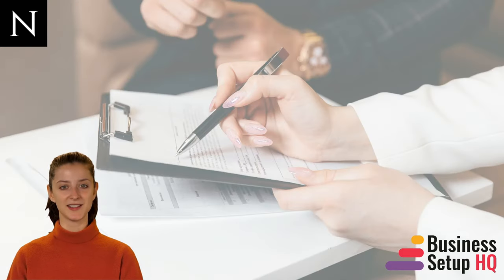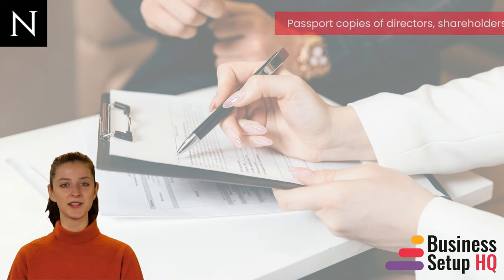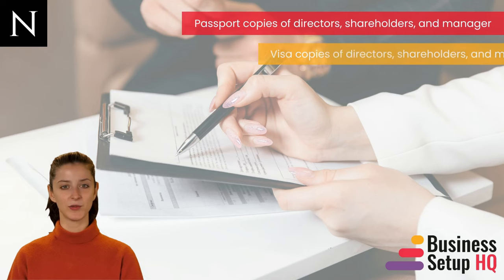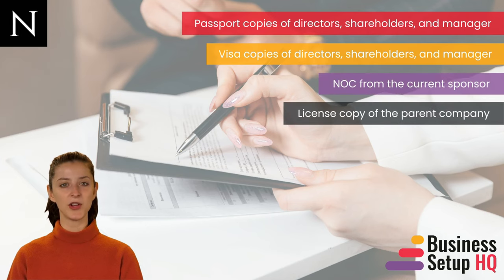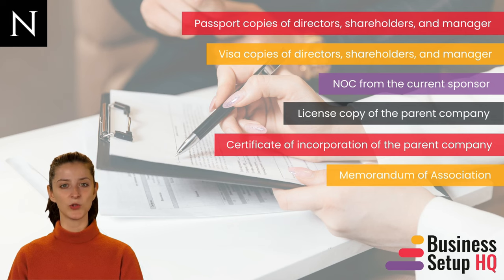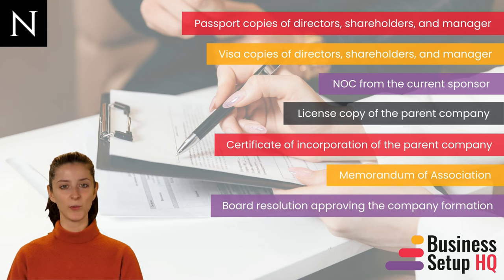The last thing left to discuss is the documents required for company setup. These include: passport copies of directors, shareholders and manager; visa copies of directors, shareholders and manager; NOC from the current sponsor; license copy of the parent company; certificate of incorporation of the parent company; memorandum of association; and board resolution approving the company formation.